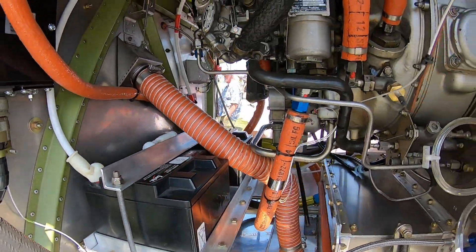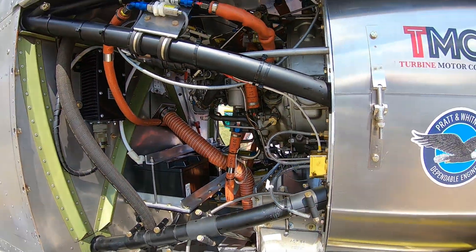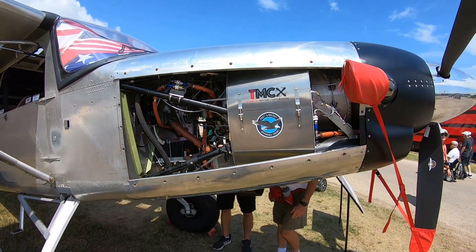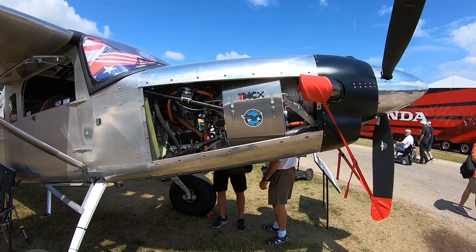When did you decide to put this into a Murphy? Actually last fall — and believe it or not, it was my wife who said I had to do it. She wasn't comfortable sitting behind the radial engine we had. It would give us trouble once in a while and made her nervous. She said, 'I'm done with this — put that turbine on, you've been wanting to do it, just do it.' So we went and did it.